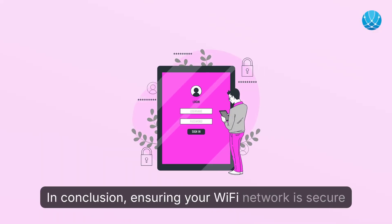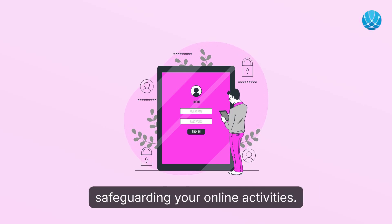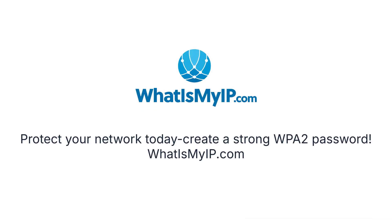In conclusion, ensuring your Wi-Fi network is secure with a strong WPA2 password is vital for safeguarding your online activities. Protect your network today — create a strong WPA2 password. Whatismyip.com.